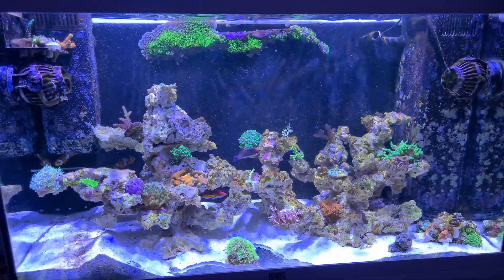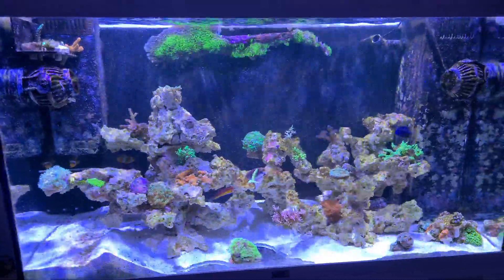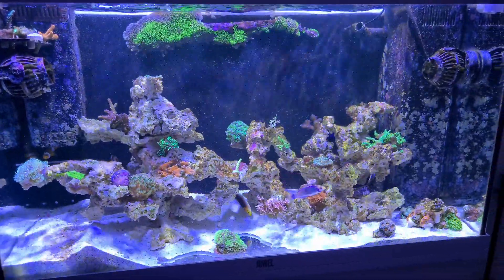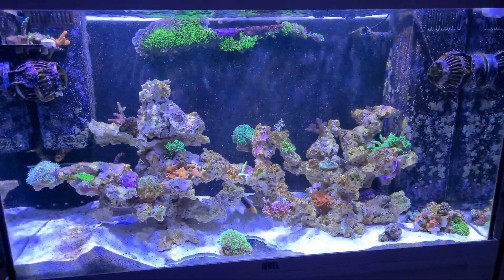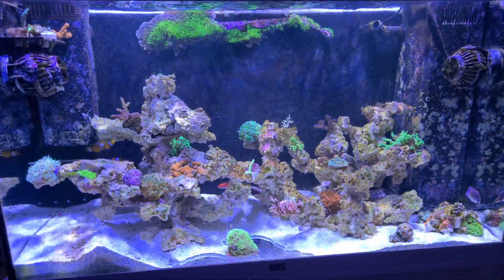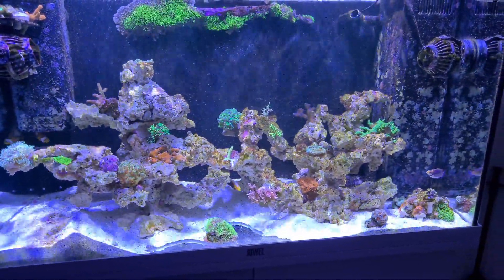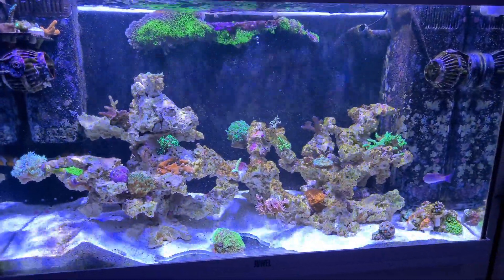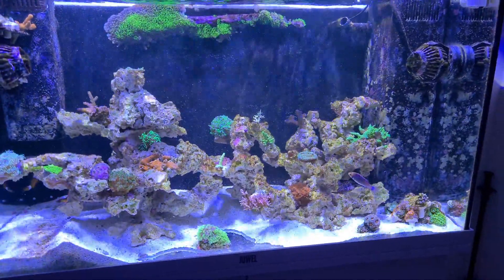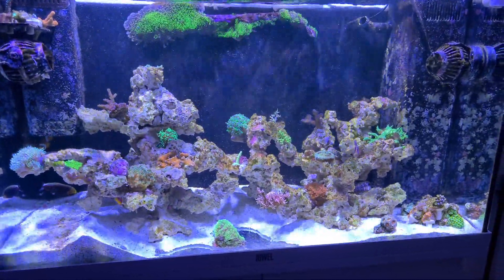Yesterday I started a dose of Vibrant. There's barely any algae in here, which I'm really surprised about since there's only one snail in here — unfortunately one died a few days ago. I've started the Vibrant not because there's a lot of algae, but just to keep it at its lowest. I'm going to continue with Vibrant once a week every Saturday — 3ml of Vibrant — to keep any nasties like bubble algae and hair algae from taking a foothold on the rocks. I'm going to continue with that dose for a few months until the tank properly settles in.